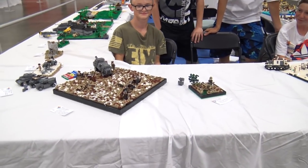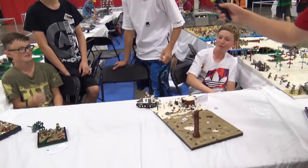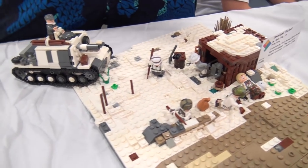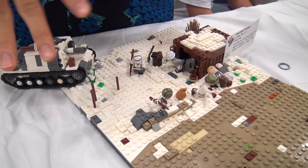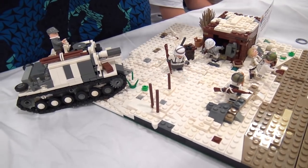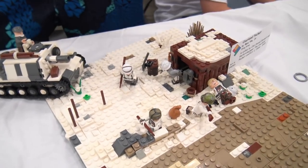A builder explains their Eastern Front build — originally meant to have a KV tank and Soviet troops charging, but the other builder went home taking his figures and tank. The soldiers' surprised expressions still tell the story: it's late 1944 to 1945, with German forces sending whatever they have as the Soviets charge with overwhelming numbers.